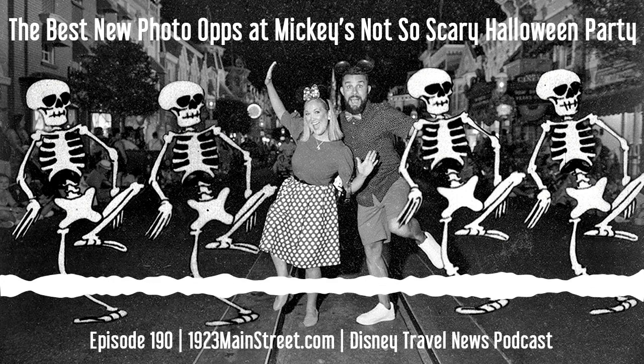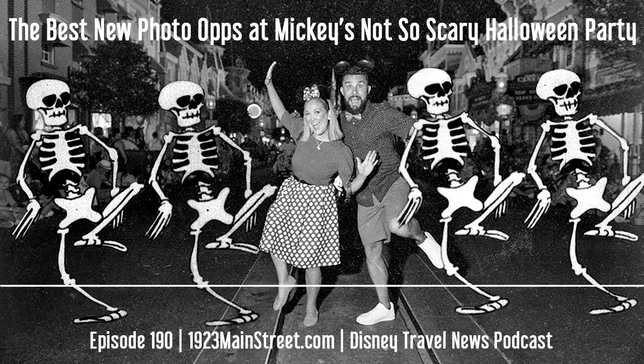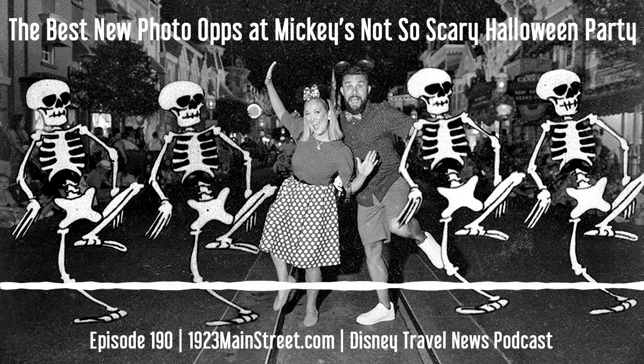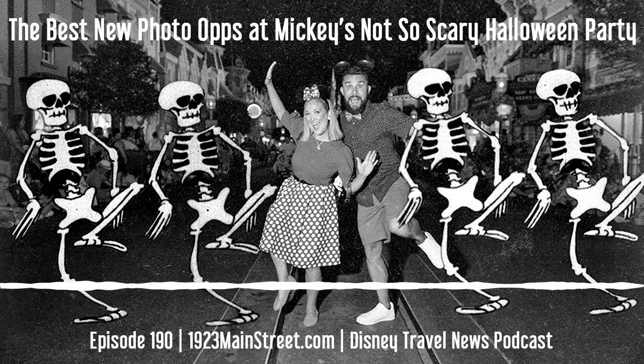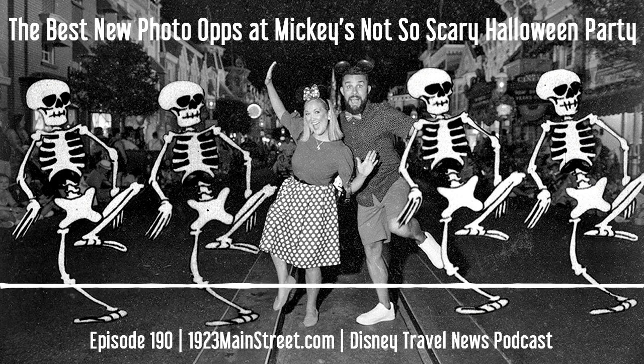At the entrance to the park and on Main Street USA, you can have Tinkerbell in your hand — Tinkerbell in a Halloween costume, a sort of fall Halloween-y Tinkerbell. I really like that one; I think it's worth getting. And then the other favorite is the Mickey balloons shot, but this time the balloons are Halloween balloons. Those two I think are quite good. This is at the entrance to the park, inside when you go through the train station, and up on Main Street.